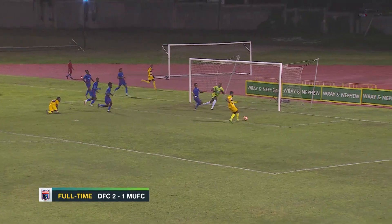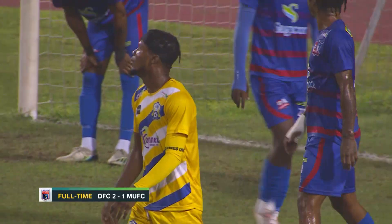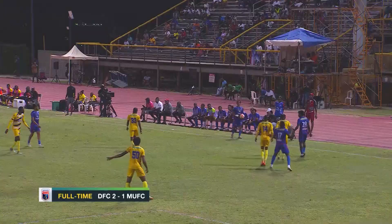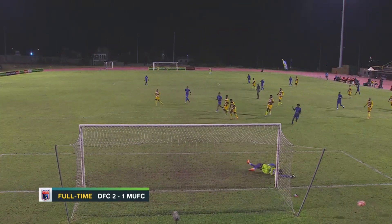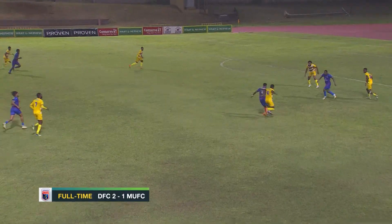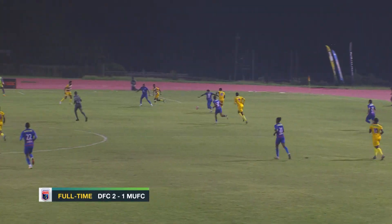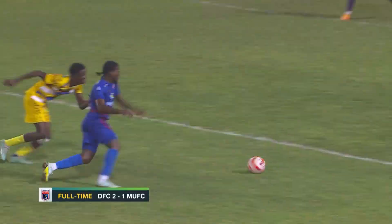The Lions continued to come forward. Enrique Gordon should have converted but for some reason was unable to get his laces behind it — he knows he should have done better. Another chance came to Stephen Barnett — he couldn't convert. Roger Smith also had an important shot, and another magnificent save from Hyatt. Jason Wright was certainly bringing that one on target, and Hyatt again, showing why he was the man of the match.